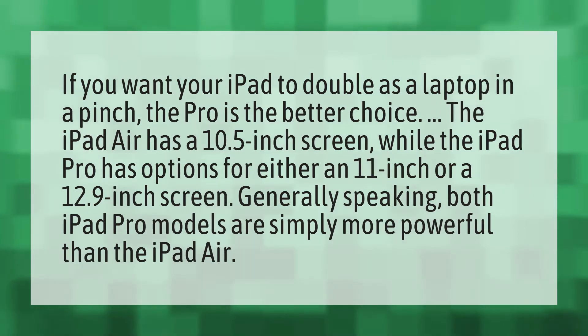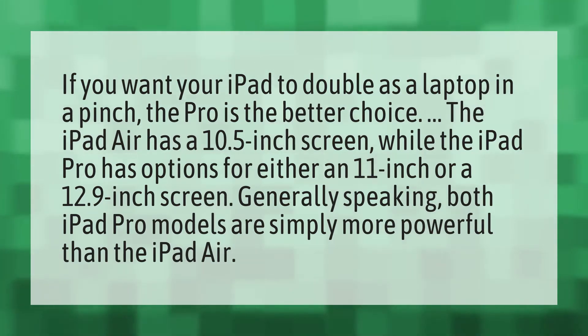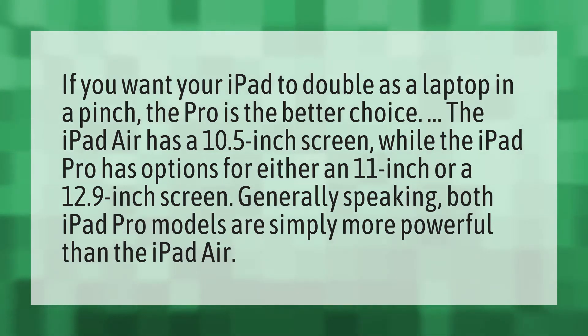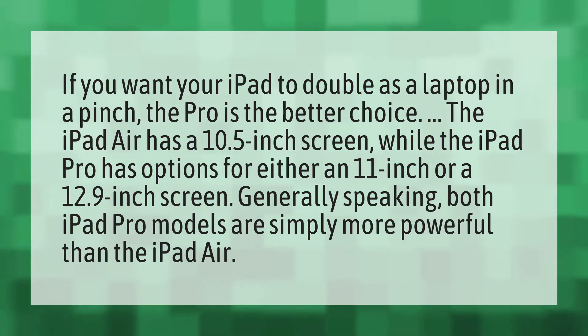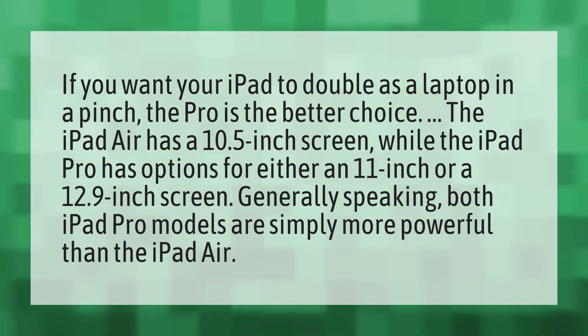If you want your iPad to double as a laptop in a pinch, the Pro is the better choice. The iPad Air has a 10.5-inch screen, while the iPad Pro has options for either an 11-inch or a 12.9-inch screen. Generally speaking, both iPad Pro models are simply more powerful than the iPad Air.